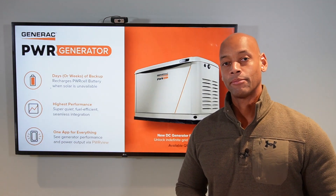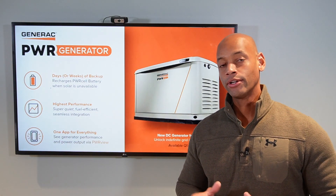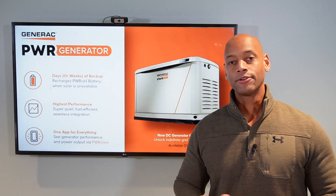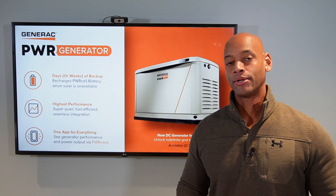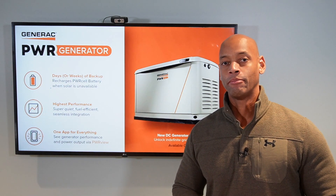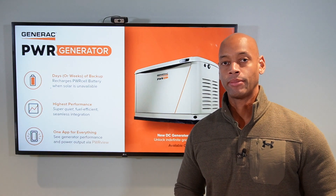If you're looking at emergency backup power options for your home, you're going to want to take a look at Generac's new power generator. It's a first-of-its-kind DC output generator designed to work with PowerCell to offer maximum redundancy for off-grid power.